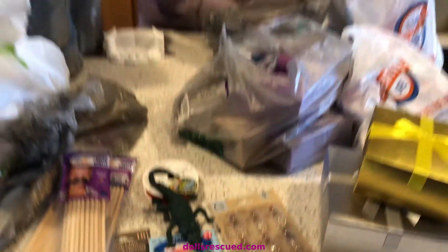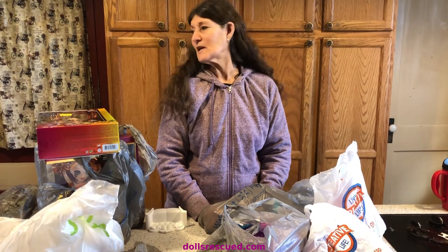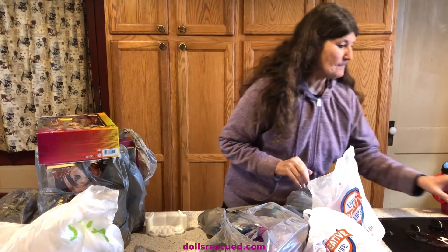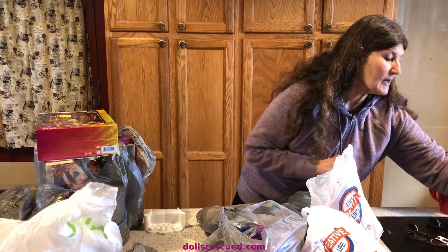And March is my birthday month, and Darren buys me something every day and surprises me. It's usually on my computer. I got a thing of cookies. The first day I got a great big bag of Hershey's Kisses with almonds — my favorite. And just fun stuff — look what he made.